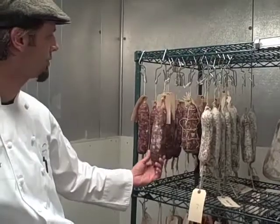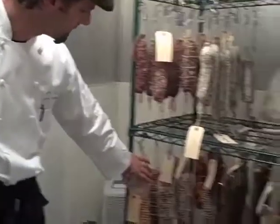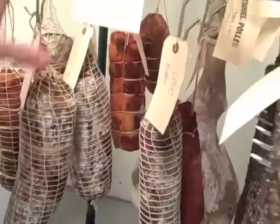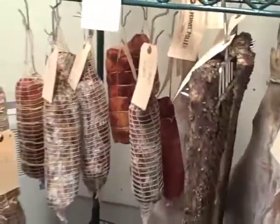As well as the cacciatore already here. And down here we have a variety of copas, and lonza, pork loin, and copa.